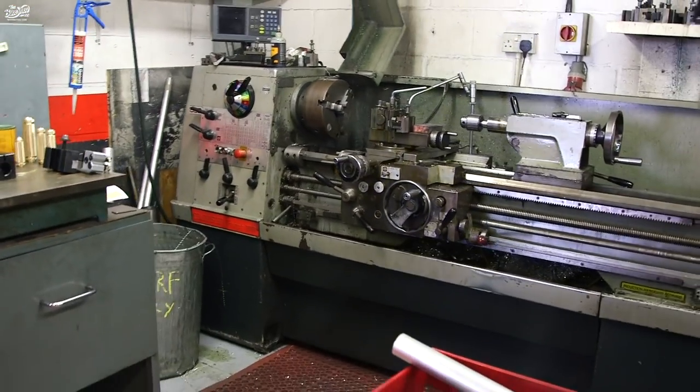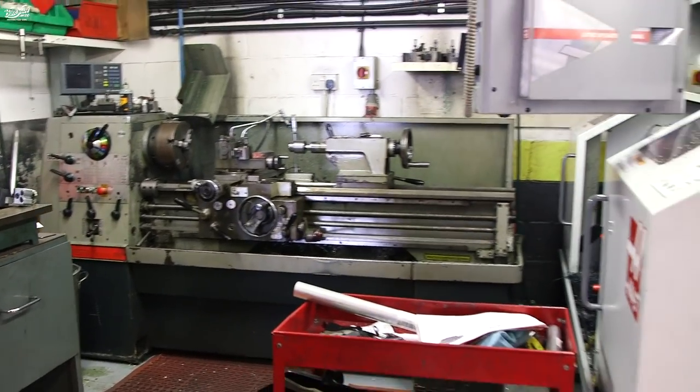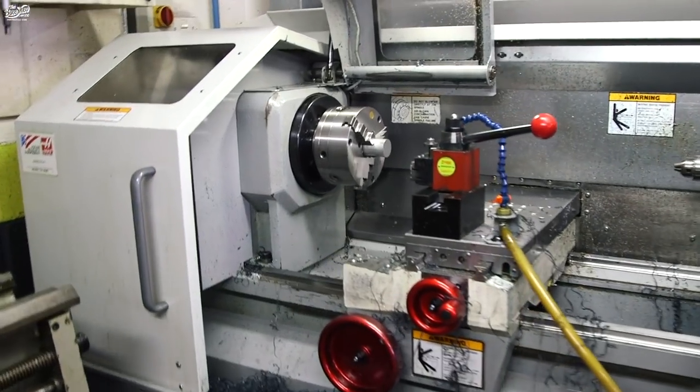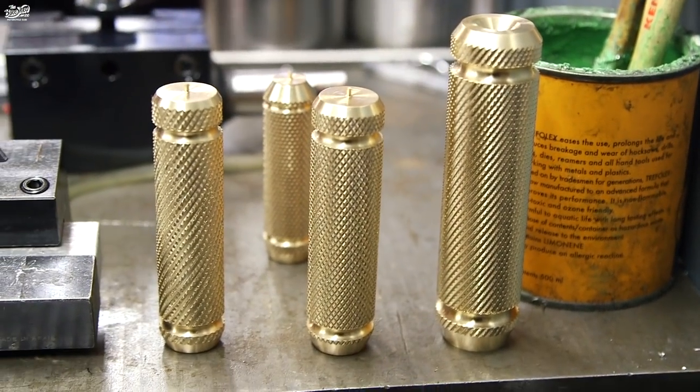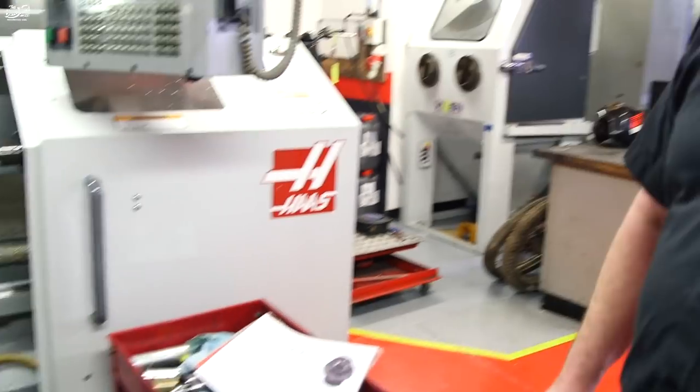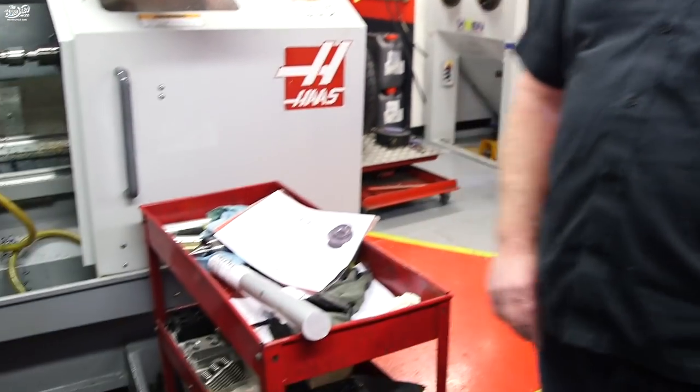Over here, all the manual tools — we've got the manual lathe and our semi-manual CNC lathe. We use these to machine anything from foot pegs — these ones here are brass. We've got some next jobs going up: there are some stem nuts. That'll be made from 7075 aluminium.